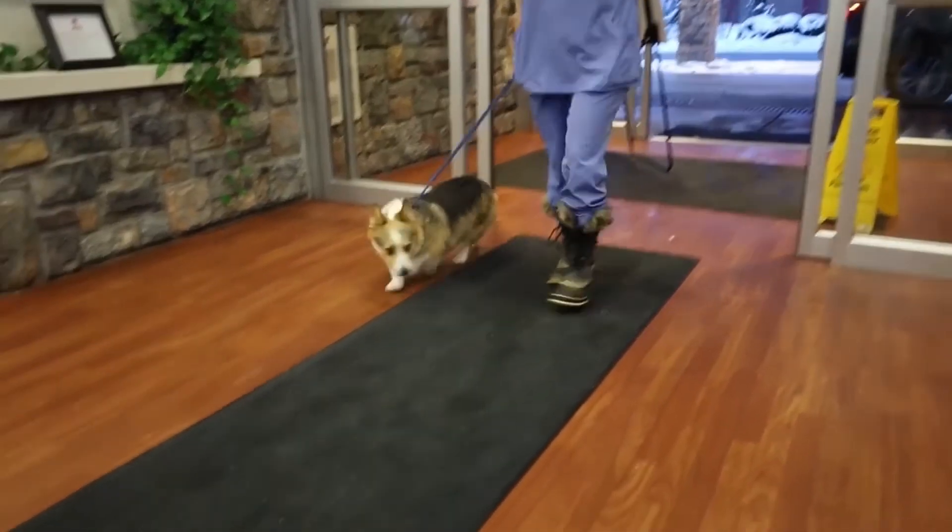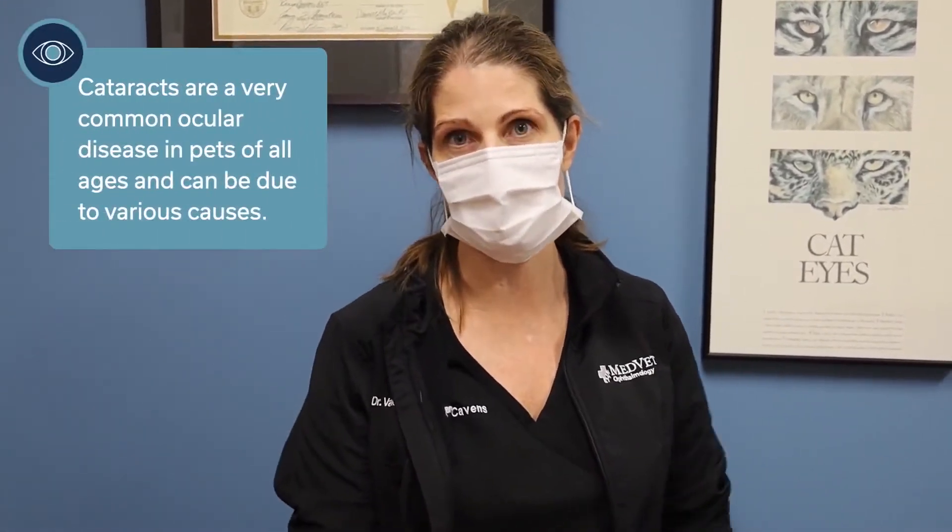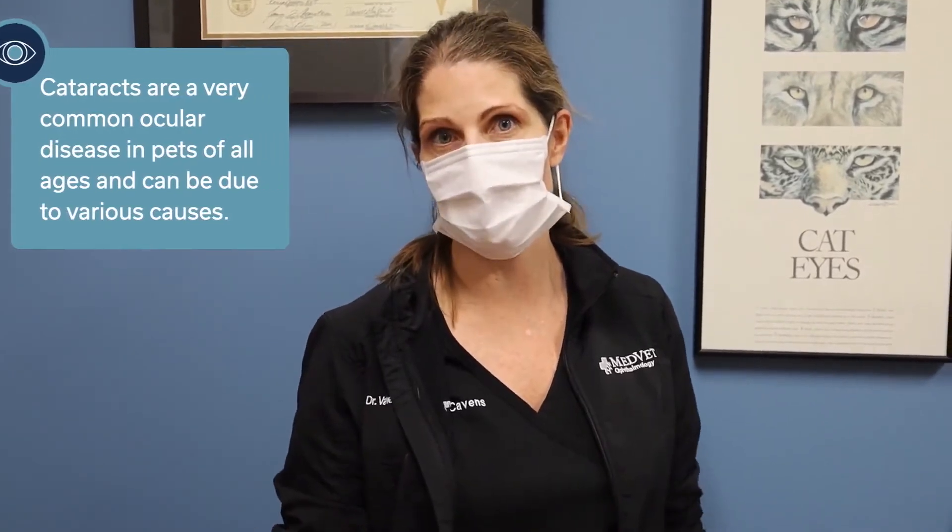Max is here today for cataract surgery. He's a diabetic dog, and so he developed cataracts because of his diabetes. We actually watched him for several months after he was diagnosed with diabetes until he developed cataracts. Max also has another disease called Addison's disease. It didn't cause his cataracts, but it's part of his whole treatment protocol.